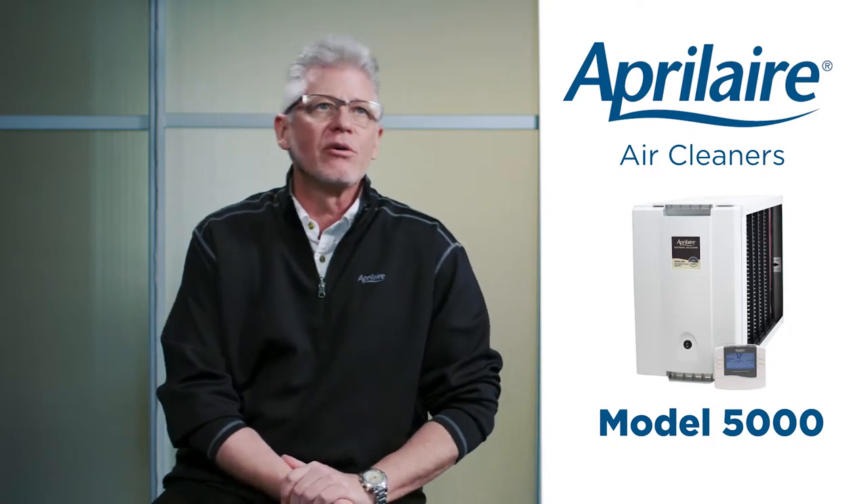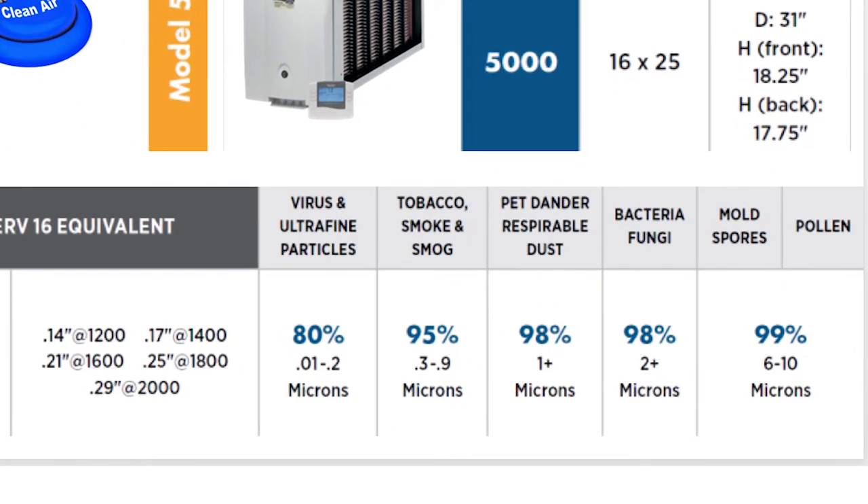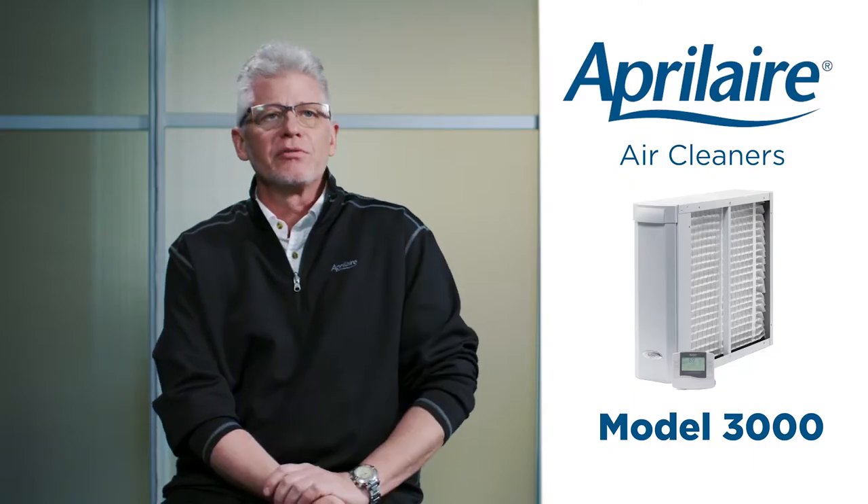Let's start with our top of the line — the Model 5000 electronic air cleaner. The Aprilaire Model 5000 is a 16x25 air cleaner that captures everywhere from 80% of viruses and bacteria in the 0.01 to 0.2 micron range, all the way up to 99% of large particles like pollen and mold spores. It uses the 501 Aprilaire filter, which is a MERV 16 equivalent.